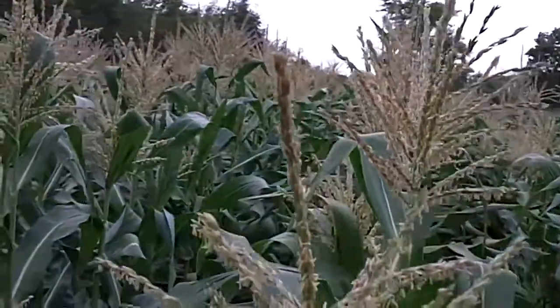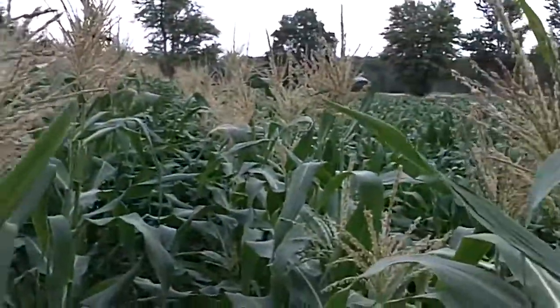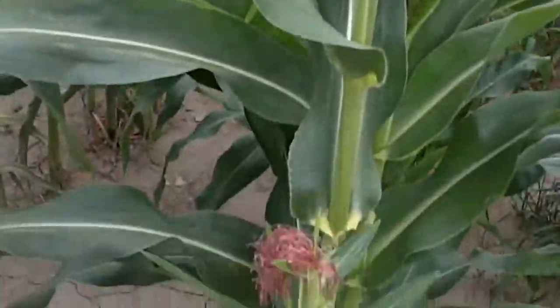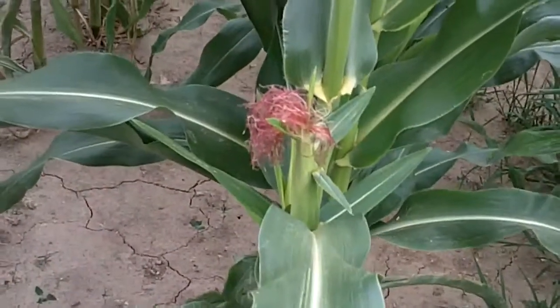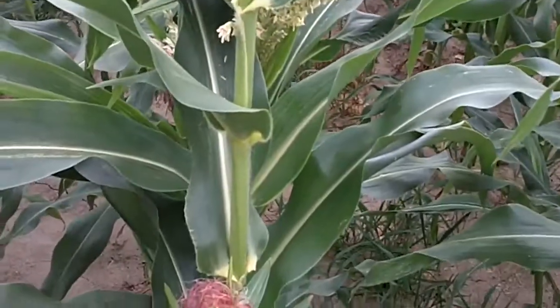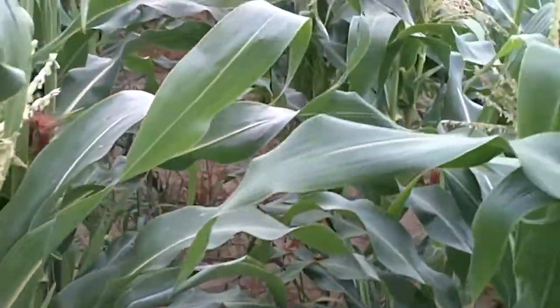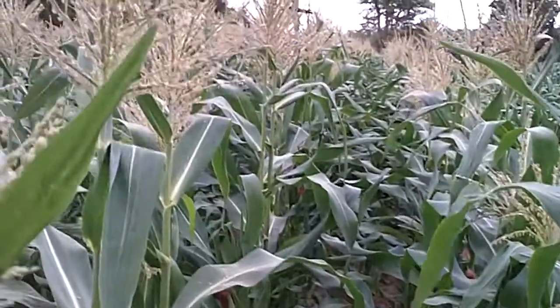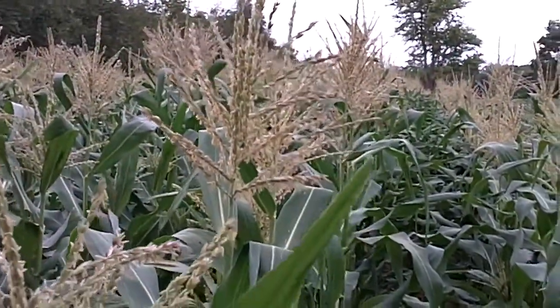So the first sweet corn here is nicely in tassel, as you can see it's blooming nicely. And here we have the cob forming right there. They're coming along nice. It's July 21st today, and the sweet corn is coming along pretty good. So that's the first one. We're hoping it would be ready for August 1st, but it looks like it may be delayed just a little bit.